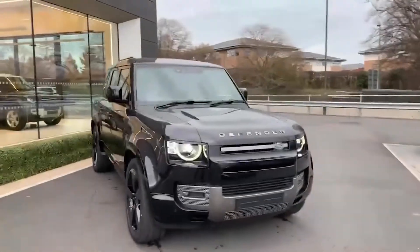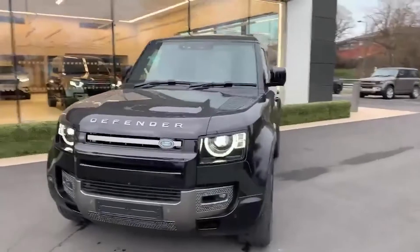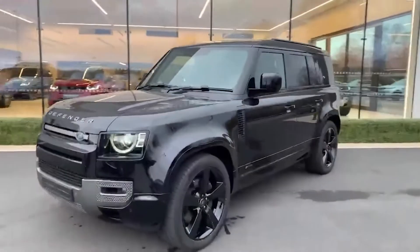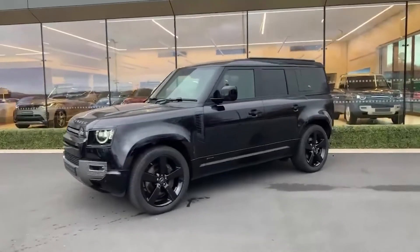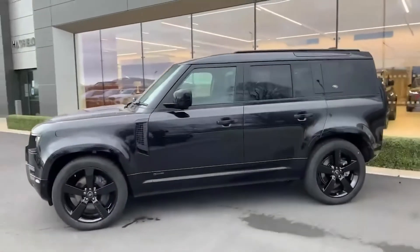Thank you for watching the video, and thank you again for the deposit on the Defender X Dynamic HSE. If you would like another video on something more specific, feel free to give us a call on 01743 452 252 or drop me an email. Other than that, I look forward to speaking with you soon.